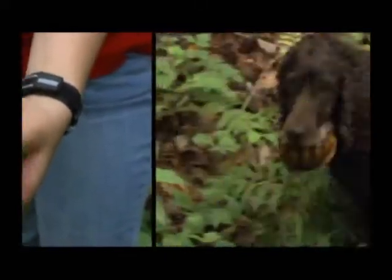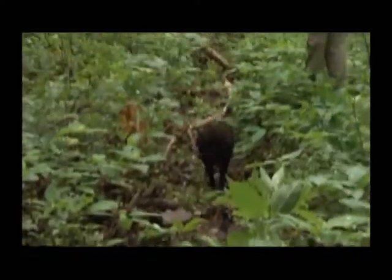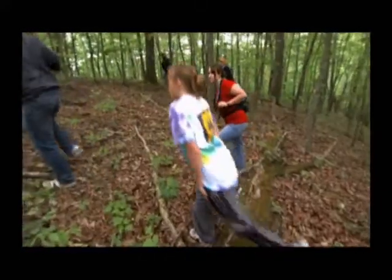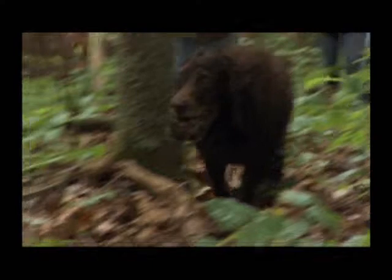That's when John Bird got wind of the turtle dogs. He was fortunate enough to run into John Rucker at a conference in North Carolina, and Rucker agreed to bring his dogs over to help with the study.